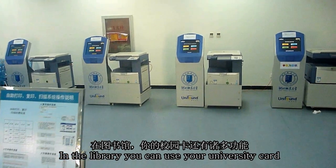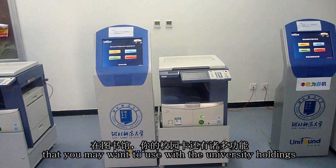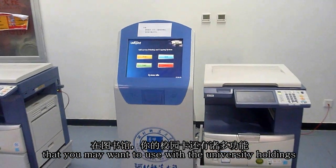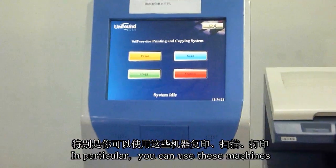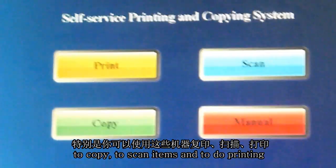In the library, you can use your university card to carry out a number of functions with the university holdings. In particular, you can use these machines to copy, to scan items, and to do printing.